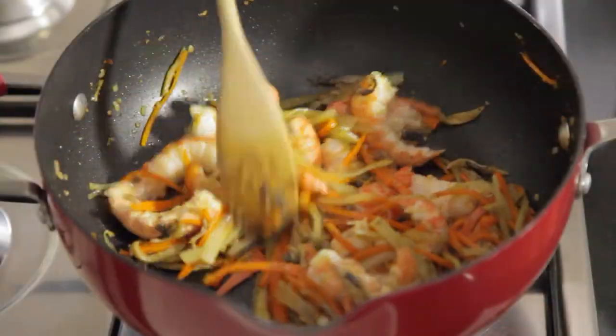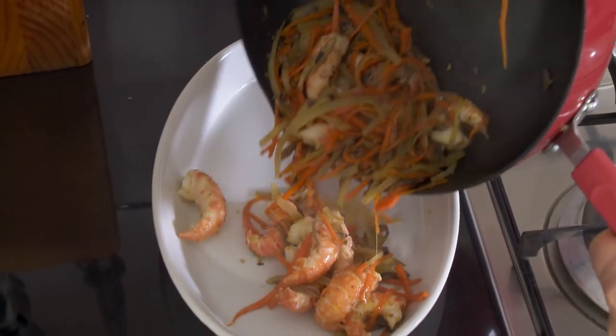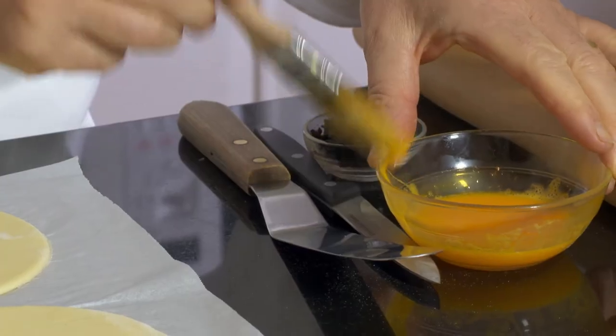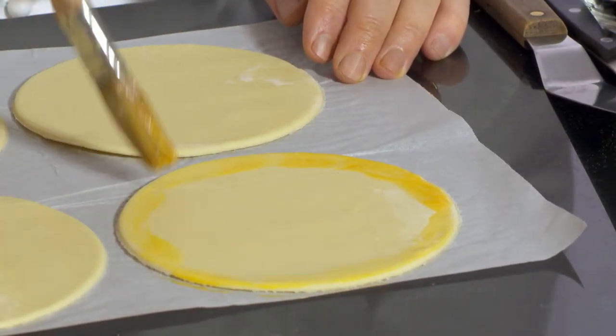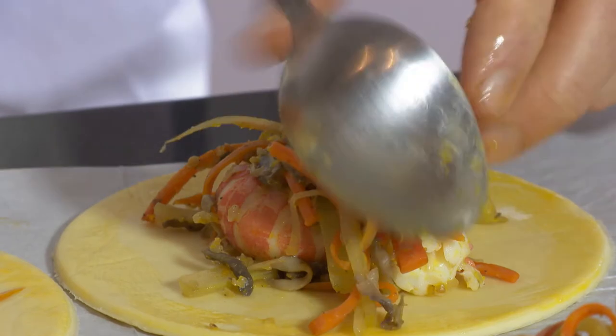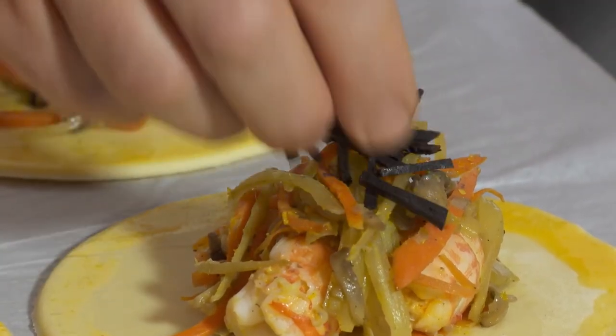Next I gently mix in some cooked yabbies, then transfer to a dish to cool. I brush the edge of four thin rounds of puff pastry with a little egg yolk and spoon two yabbies and some cooked vegetables in the centre of the pastry. I top with a good pinch of small truffle sticks.